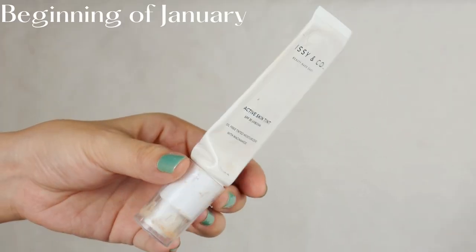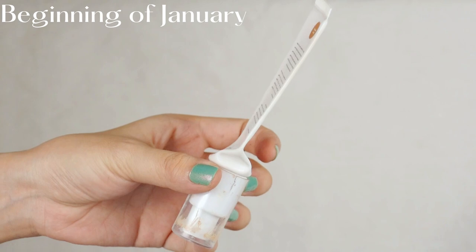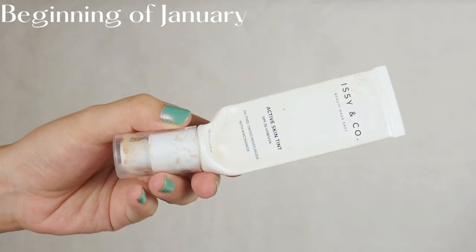Start first with the good things and then let's end with the medyo mahirap na products. Na-ubos ko na ang aking Essie & Co. Active Skin Tint in the shade Pond. I actually used to have two of the skin tints sa aking collection — isang Pond tapos isang Bisque. Kamit ko na si Pond so I only have Bisque now.